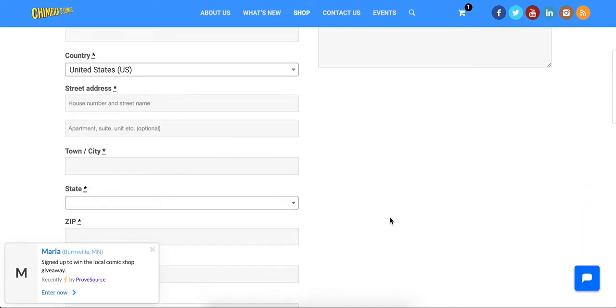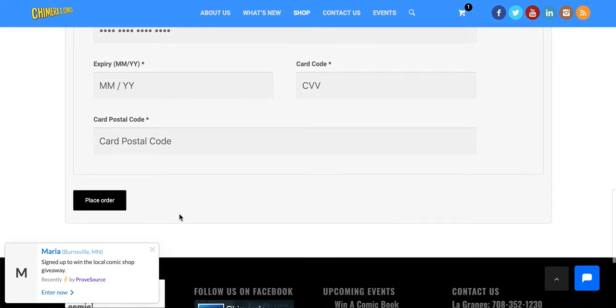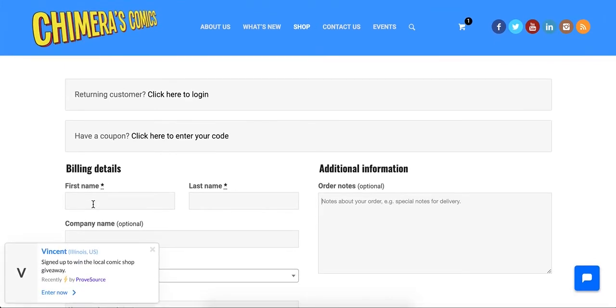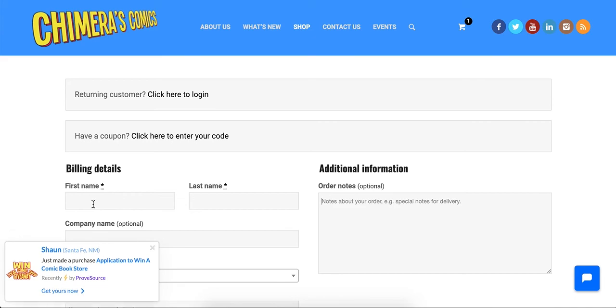After that, you'll scroll down, enter your payment information, and click Place Order. And it's that easy. I hope this has been helpful. If you have any questions, please feel free to comment. If you're watching on YouTube, I hope you'll subscribe to our channel. If you're watching on Facebook, I hope you'll like our page. And again, if you're free February 17th, 2019, I'd love to meet you over at Chimera's Comics Oak Lawn. Thanks very much for watching, and good luck in the competition.